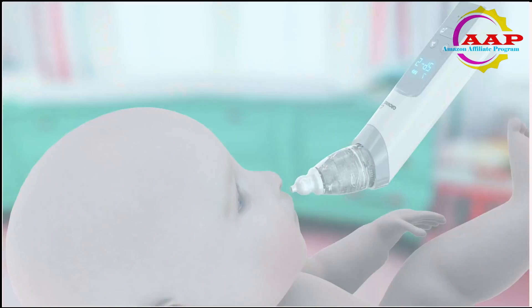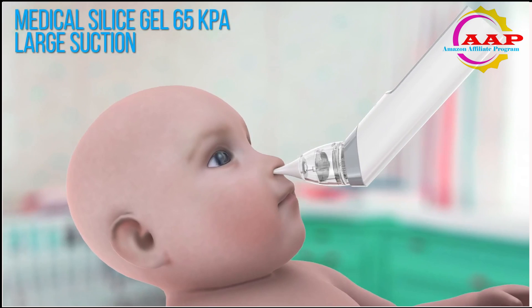The baby nasal aspirator is designed with three adjustable suction levels, which makes it easy and effective to clear fluid or mucus within your baby's nose — an ideal choice for newborns.